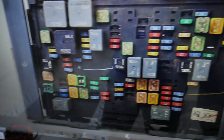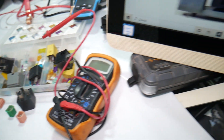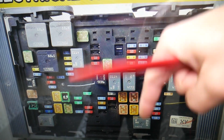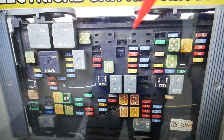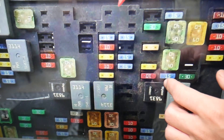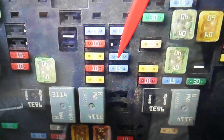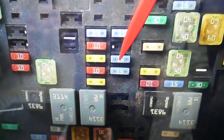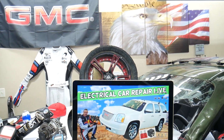For the transmission control module, two fuses need to be checked. If you need to buy any fuses, parts, tools, or transmission parts for a GMC Yukon or other cars at a good price with quick shipping, we'll put a link in the description below. The first fuse for the transmission control module is fuse number 14. The second fuse to check is fuse number 19. So fuses 14 and 19 — these two fuses control the transmission control module. Hopefully the video was helpful, thank you for watching, see you next time.